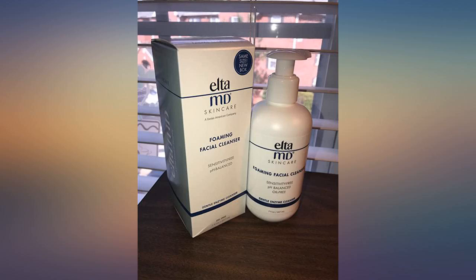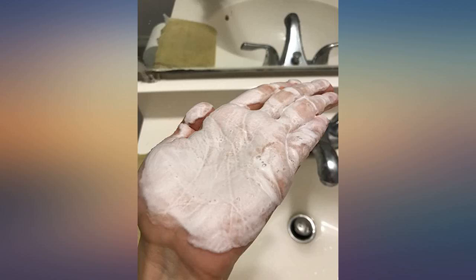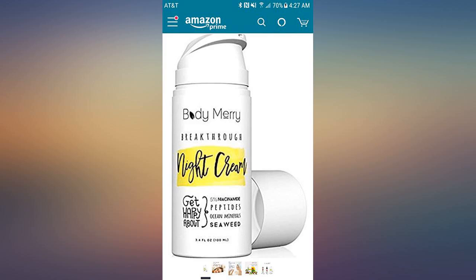I love the foaming action of the cleanser, and that squeaky clean feeling. There is no scent, and you can totally tell when you need a second washing.